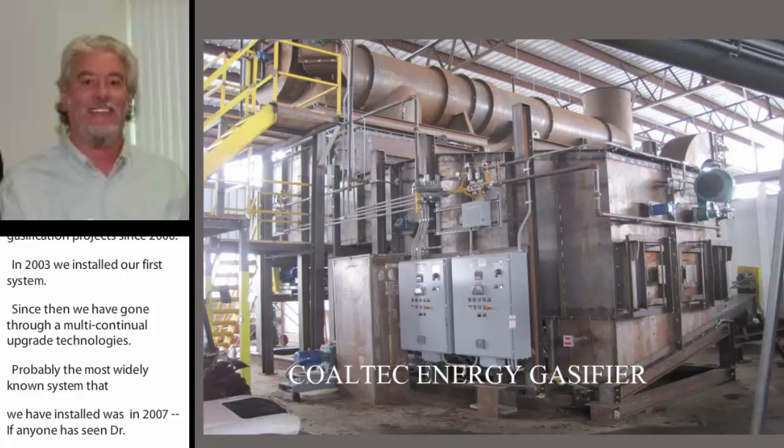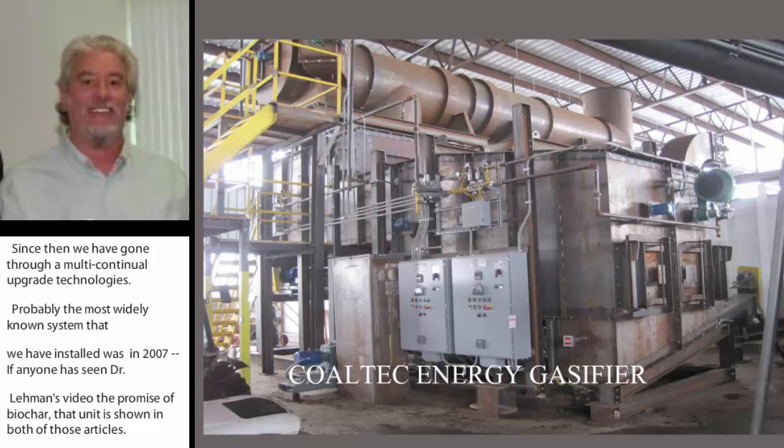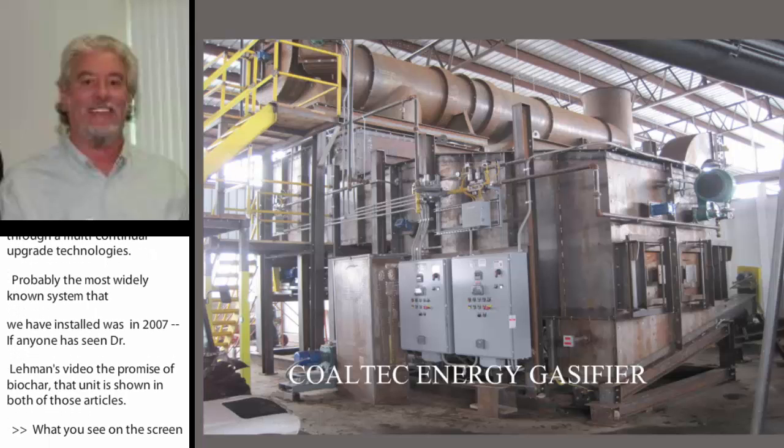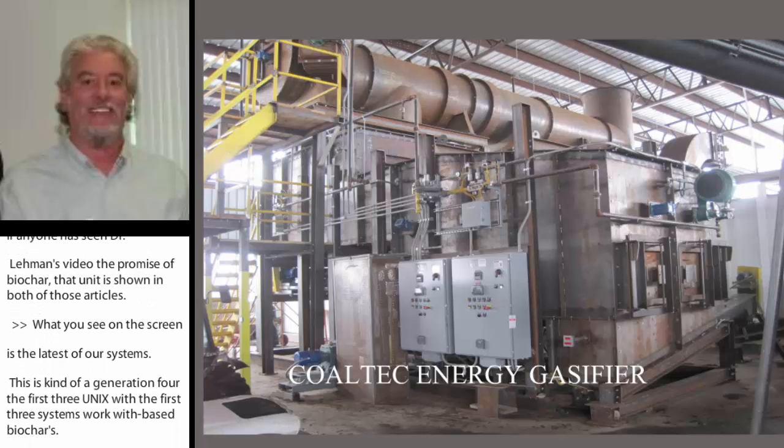What you see on the screen is the latest of our systems. This is kind of a generation four. The first three systems were wood-based biochars — they were developed as gasifiers to process wood, and we modified them to handle manures or more difficult fuels.